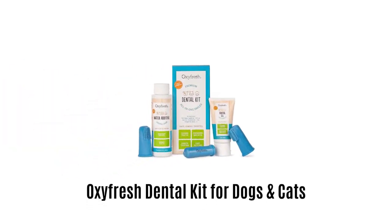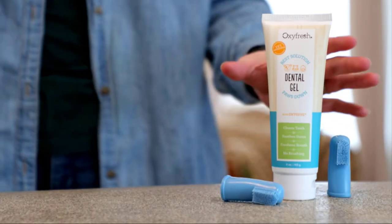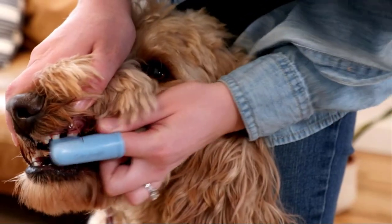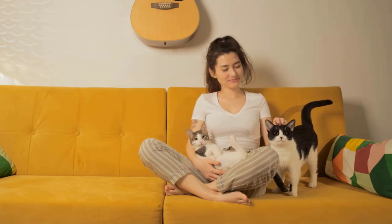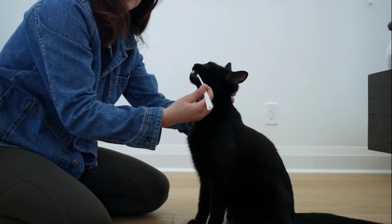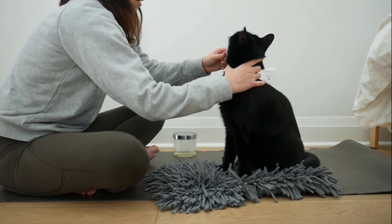5. Oxifresh Dental Kit for Dogs and Cats. It is a specially formulated toothpaste that effectively controls tartar, removes plaque buildup, and improves oral health of your furry friends. It helps eliminate bad mouth odours so you can get along with your furry friend without any hassle. It does not contain any foaming agents and is free from harsh chemicals, making it super safe for sensitive gums. It features a strengthened enzyme system, which makes it more abrasive than regular toothpastes. It offers an appealing seafood flavour, which attracts pets and ensures your furry friends will look forward to their next brushing.